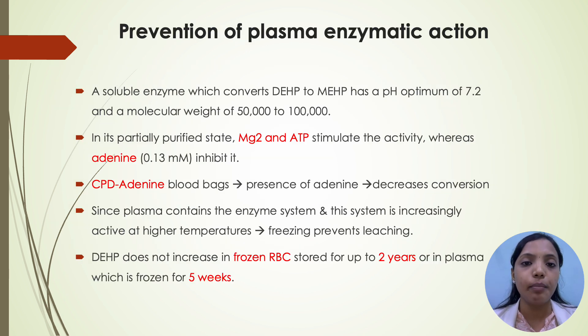About prevention of plasma enzymatic action: a soluble enzyme which converts DEHP to MEHP has a pH optimum of 7.2 and a molecular weight of 50,000 to 100,000. In its partially purified state, magnesium and ATP stimulate the activity whereas adenine inhibits it. CPD-A bags — which contain adenine — decrease the amount of DEHP converted to MEHP. Since the plasma contains an enzyme system increasingly active at higher temperatures, by freezing the plasma it becomes possible to prevent further conversion of DEHP to MEHP for 6 months. Hence, DEHP does not increase in frozen RBCs stored for up to 2 years and in plasma frozen for 5 weeks.